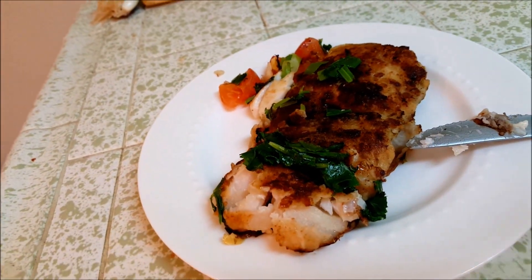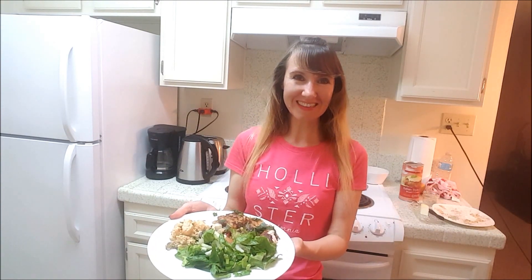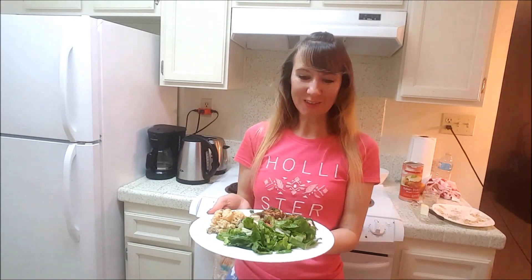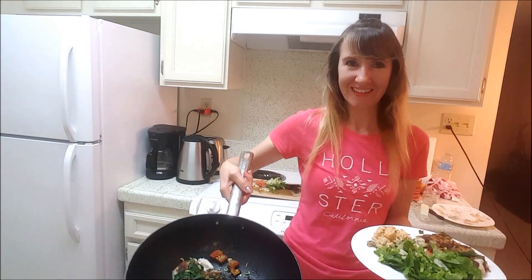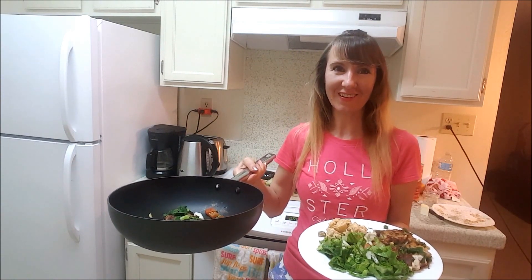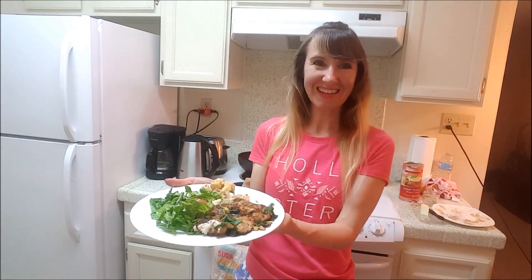And very healthy. Dinner is ready — very fast, very healthy. For salad you can use any greens you like. And it was only half the fish I used; there is still half more. It was a little bit more than half a pound of Alaskan cod. So for half a pound you can easily make dinner for two. Very nicely done. See you next time, bye!